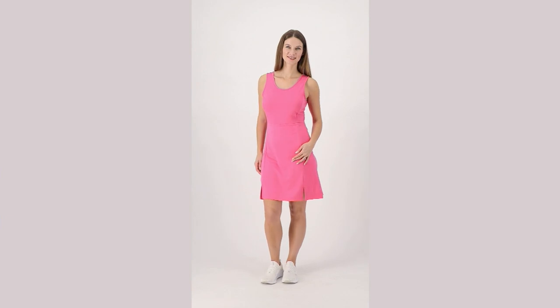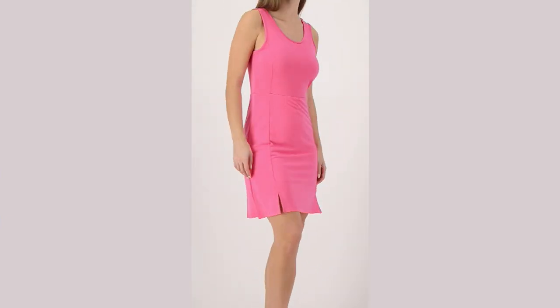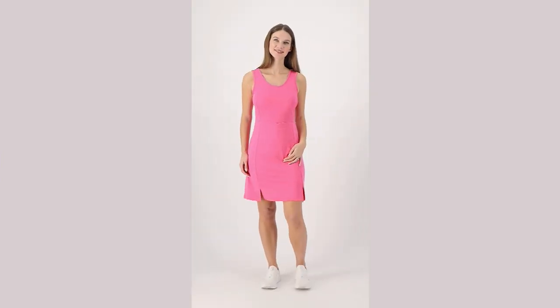Because this dress is done in French Terry, which we love for this time of year. It has those refined loops on the inside that sort of draw moisture away from your body. It's a fabric that we love because it keeps us a little bit cooler, a little bit fresher, but it also looks really polished when we're wearing it.